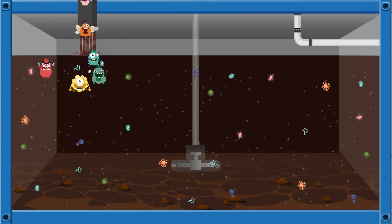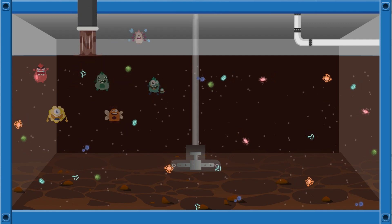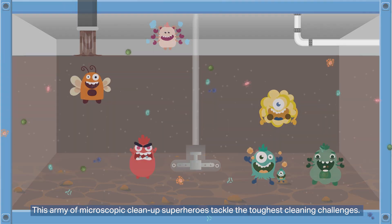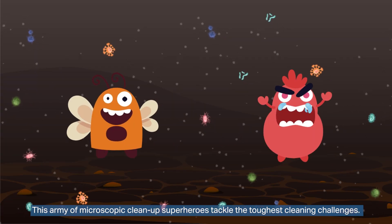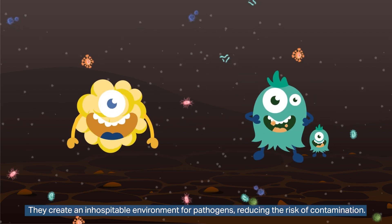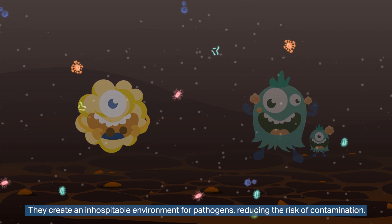When introduced into the sewage treatment plant, this army of microscopic clean-up superheroes tackles the toughest cleaning challenges. They create an inhospitable environment for pathogens, reducing the risk of contamination.